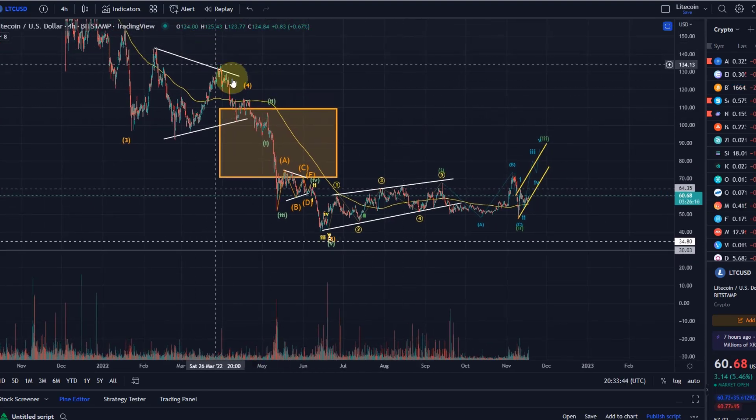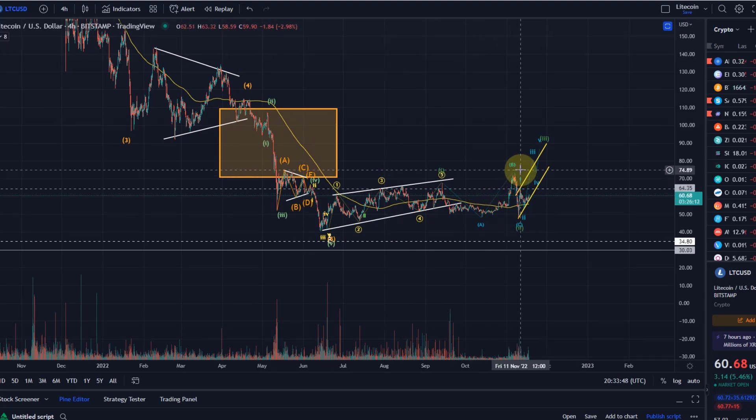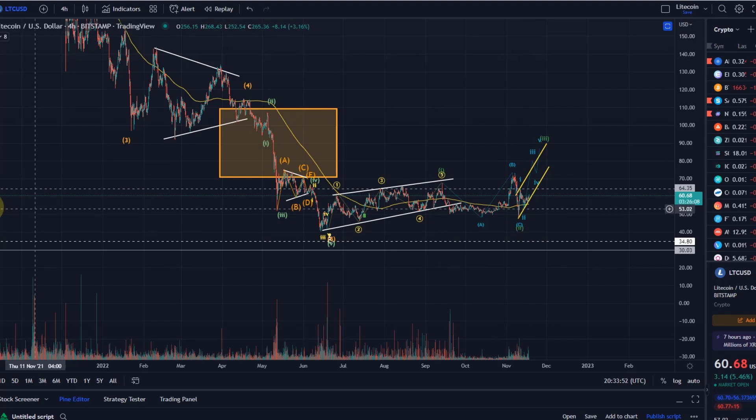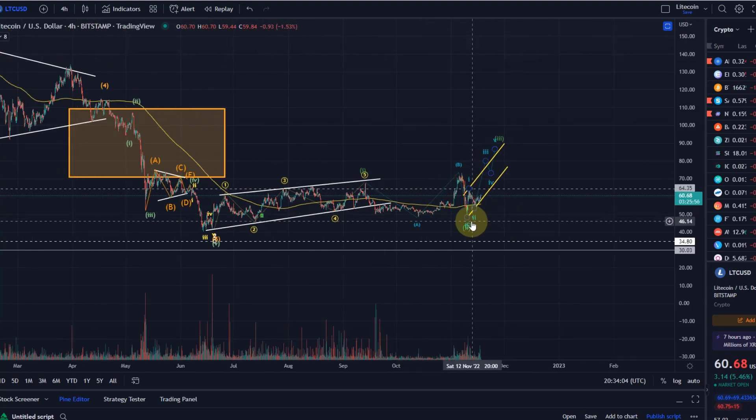In that bearish scenario, we would have to say the move down was a wave three, this is still some kind of a fourth wave, and we are heading down in a fifth wave — which could get us into the region of around $20 or maybe even lower. But for now, as long as we're holding the support levels indicated, upside is possible.